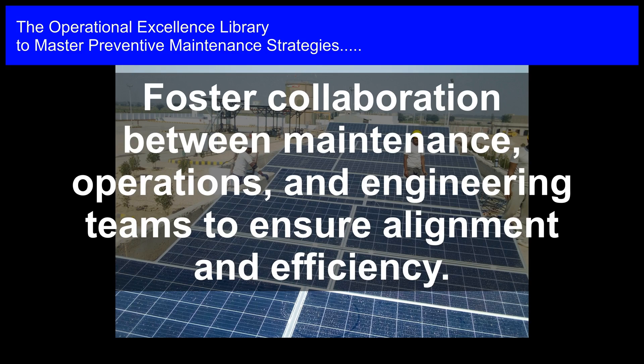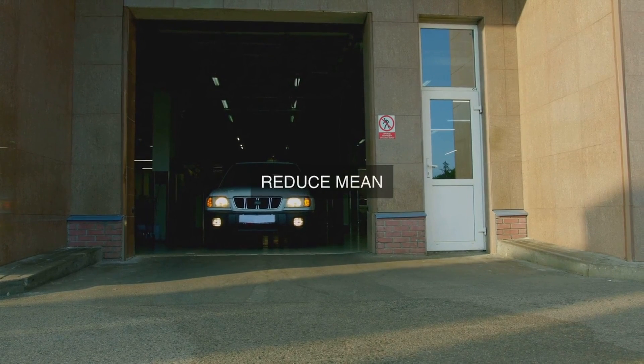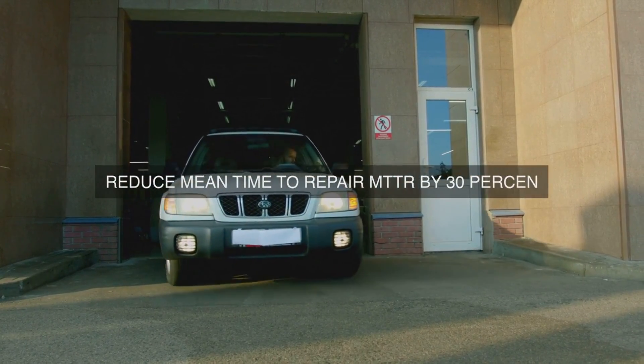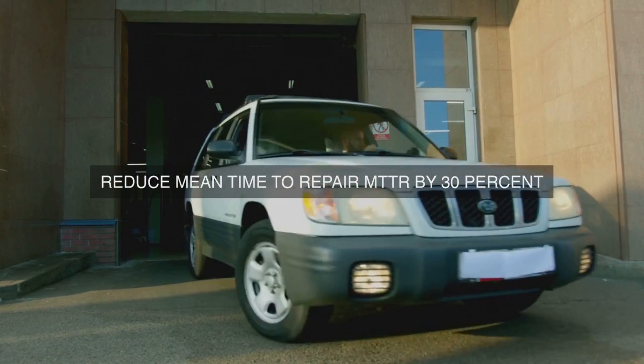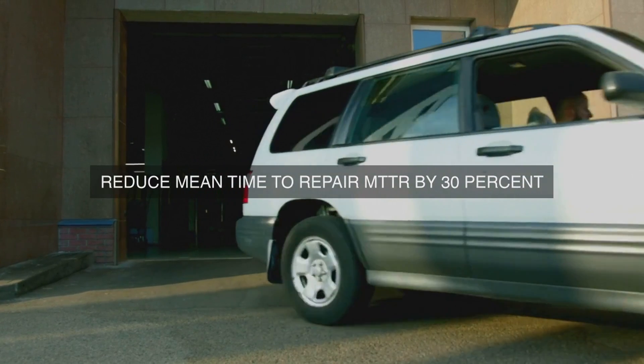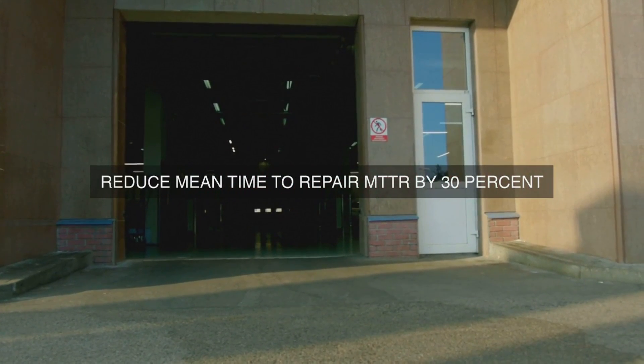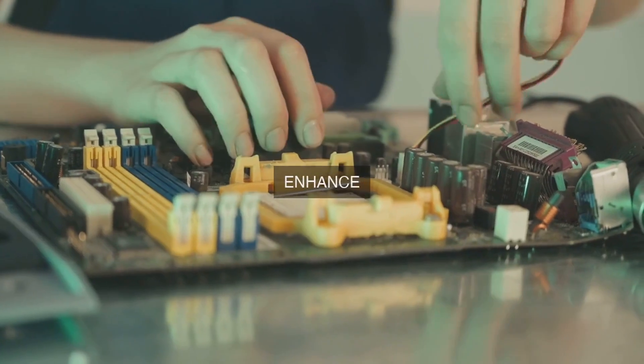In conclusion, the implementation of a Lean Maintenance program and its alignment with operational excellence principles can have a profound impact on an organization's overall performance. By reducing downtime, optimizing resources, and improving productivity, organizations can achieve significant benefits that reverberate throughout the entire organization.